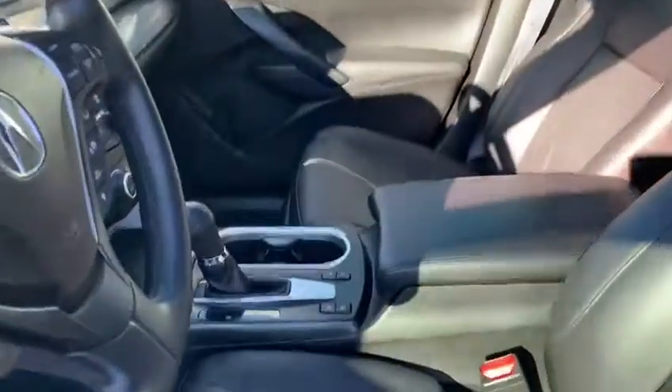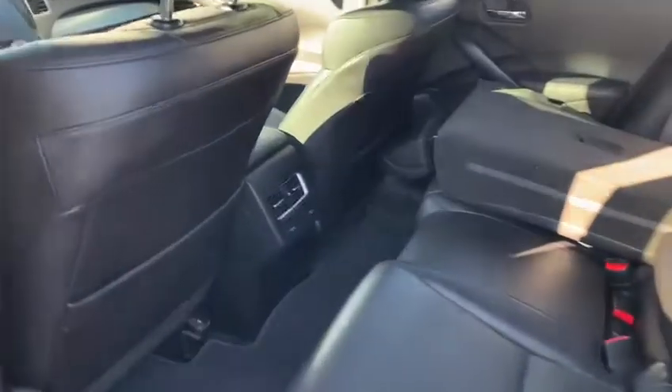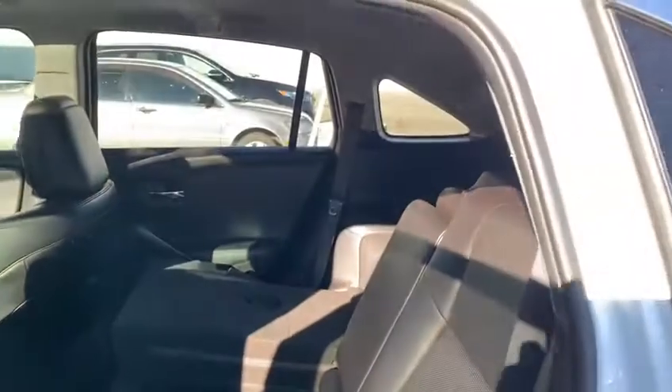Full leather seating that is power adjustable as well as ventilated and heated. Open sunroof. We have back heated seats, plenty of leg room, shoulder room, as well as headspace.